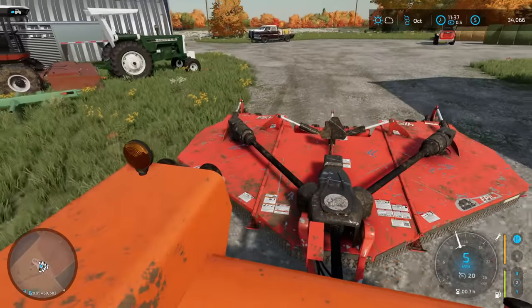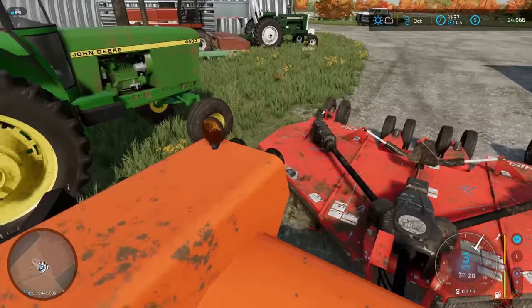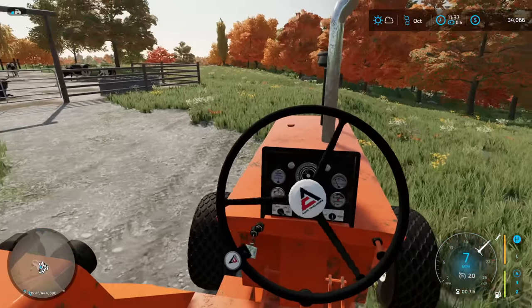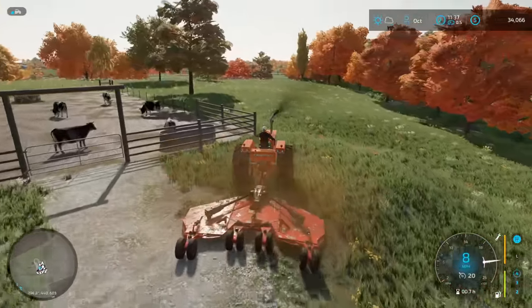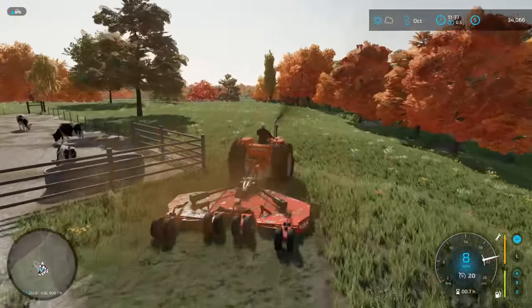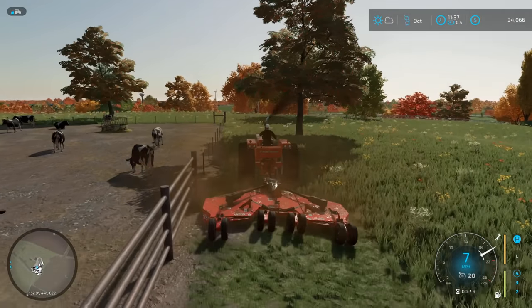Let's turn that on, drop down into low four, drop it and let's go. I'm pretty much just going to clean up around the pasture just so it doesn't look as shaggy — it's a little bit easier to get around.